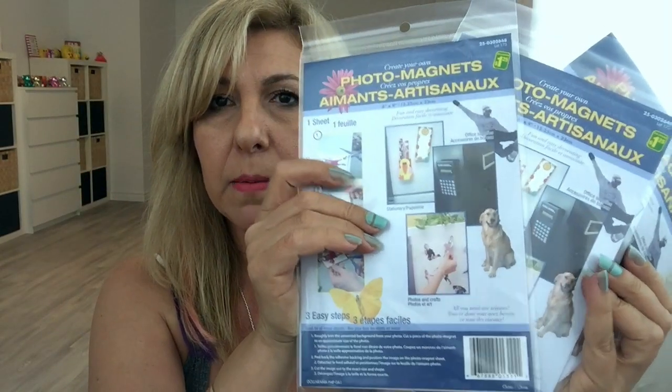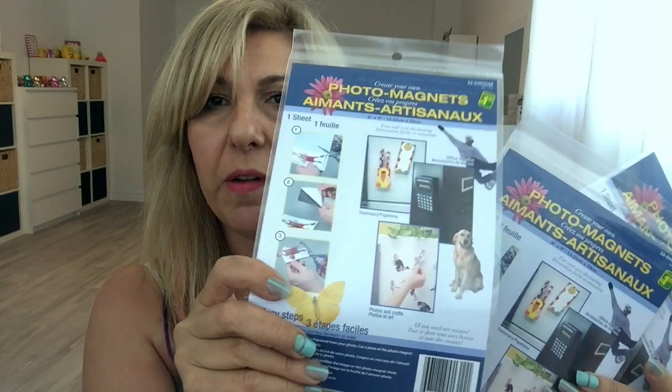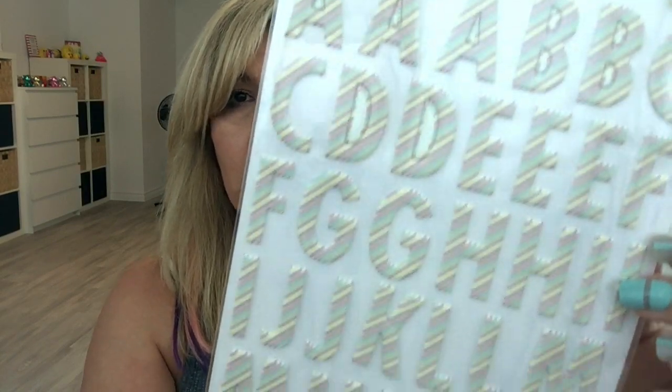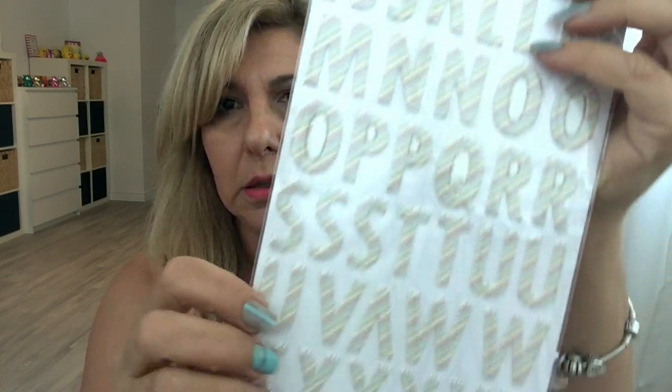I picked up a couple more of these magnetic sheets — it says photo magnets but it's magnetic sheets, $1.25, and these are bigger than the $1.30 ones. I found these alphabet stickers, how cute is that — and for this big sheet it was $1.25.